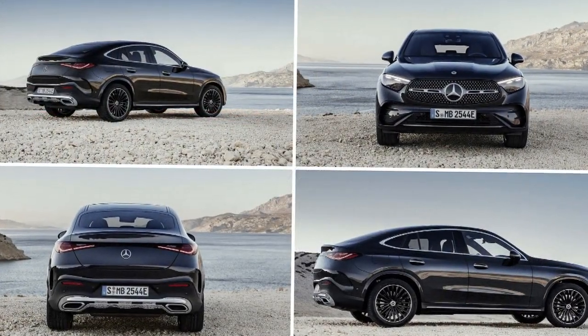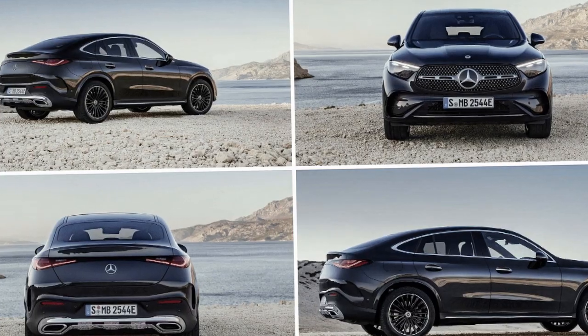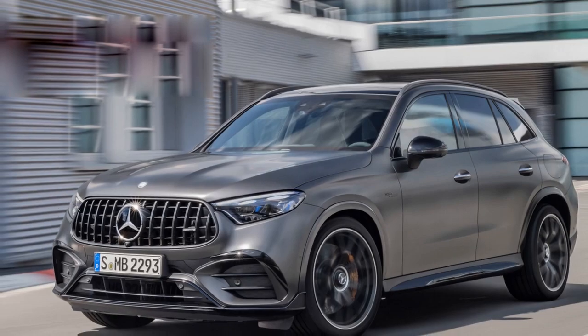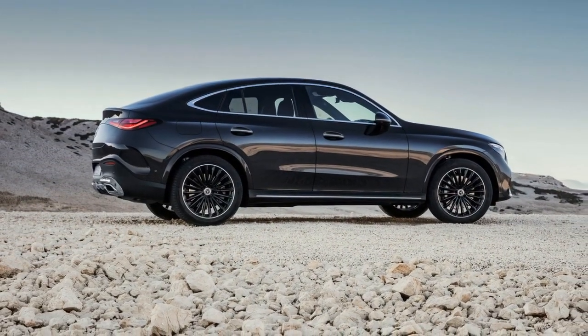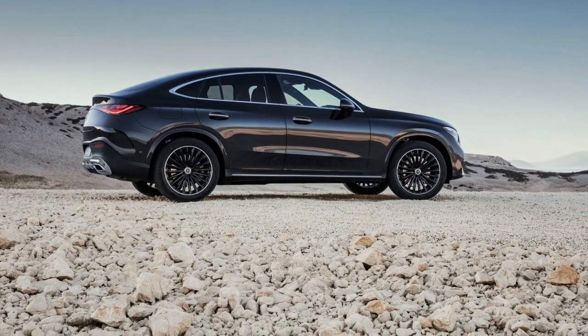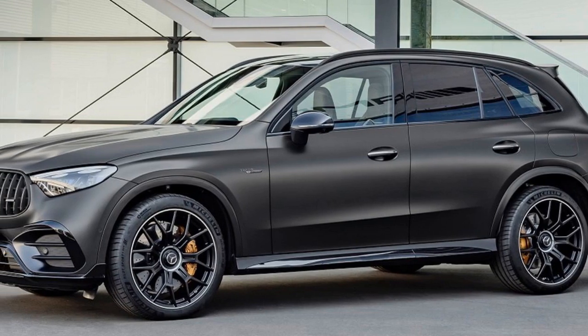5. Maintenance costs — Mercedes-Benz vehicles often come with higher maintenance and repair costs compared to mainstream brands, due in part to the use of premium components and advanced technology. 6. Limited off-road capability — despite the all-wheel drive system, the GLC Coupe is not designed for serious off-roading, so it may not be the best choice for those who frequently venture off paved roads.